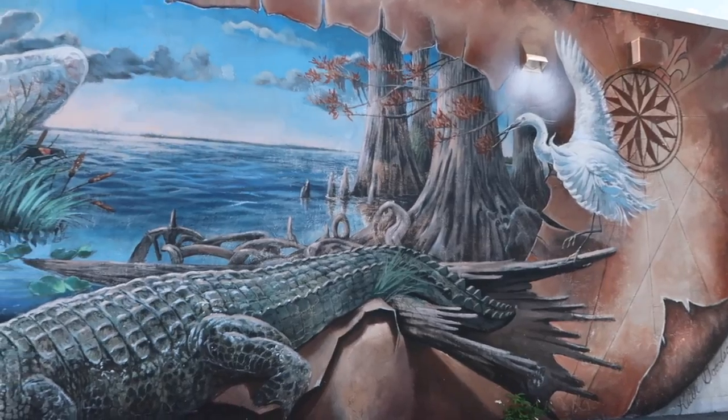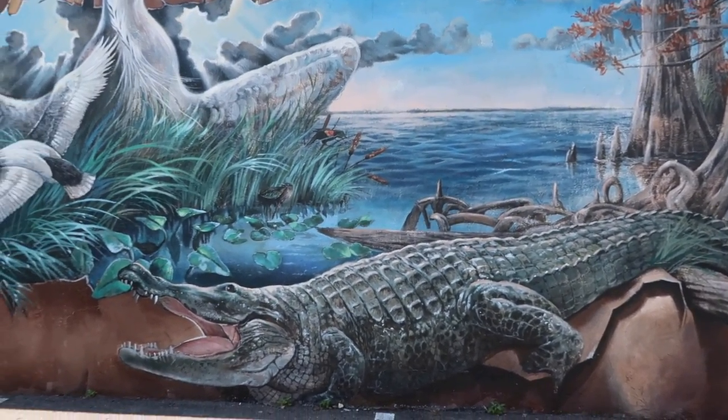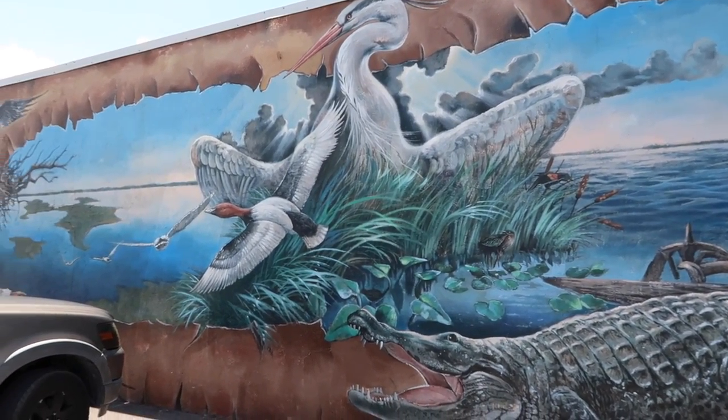This mural is called Istapoga. It's depicting the largest lake we have right here in our general area — 30,000 acres. Istapoga means 'many men died here.'